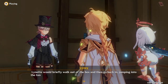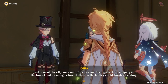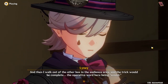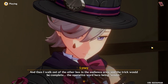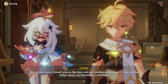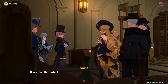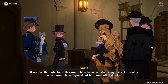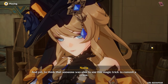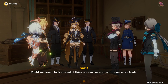Lynette would briefly walk out of the box and then go back in, jumping into the tunnel and escaping before the box on the trolley could finish ascending. Then I walk out of the other box in the audience area and the trick would be complete — the operative word being 'would.' But as you saw, a cow was in the box, not our audience member. She, on the other hand, mysteriously vanished. We really don't know how that happened. If not for that interlude, this would have been an astonishing trick — I probably never would have figured out how you pulled it off. And yet, to think that someone was able to use this magic trick to commit a crime. Could we have a look around? I think we can come up with some more leads.